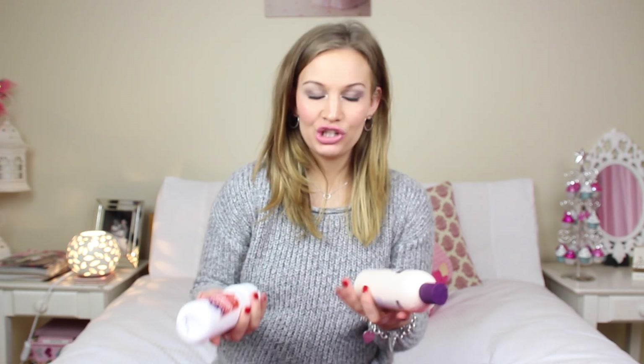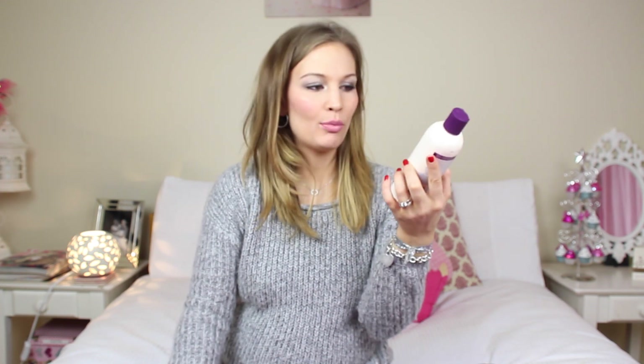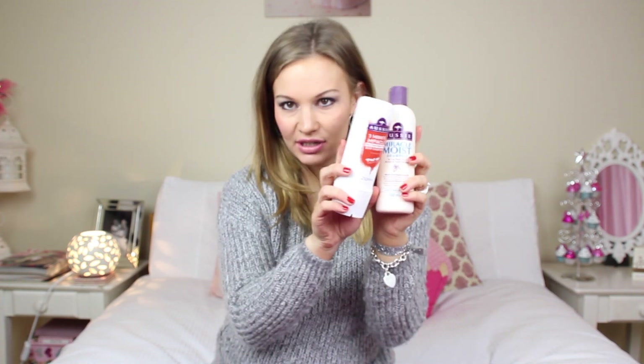They are my shampoo and conditioner, which are by Aussie. So this is the shampoo — this is Miracle Moist shampoo for hair that's dry, damaged, and a bit unhappy. No other shampoo and conditioner actually used together, no matter how expensive, cheap, whatever — I've tried all ends of the spectrum. I've tried really expensive ones that my hairdressers have recommended to me, and then really cheap, drugstore kind of ones that are really bad for your hair.